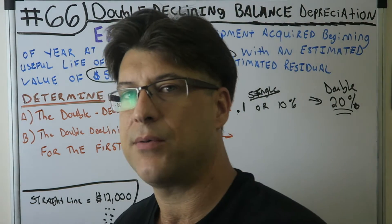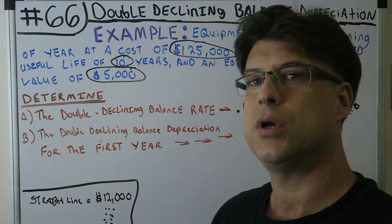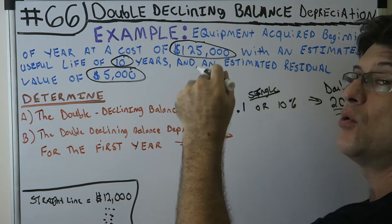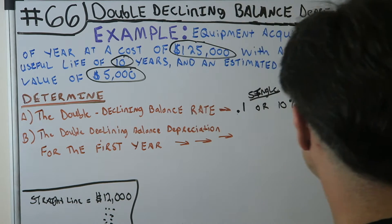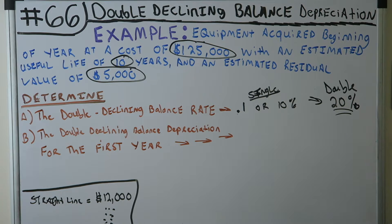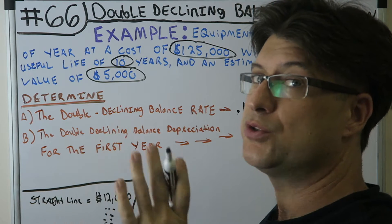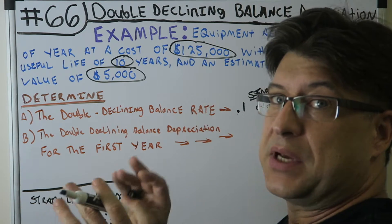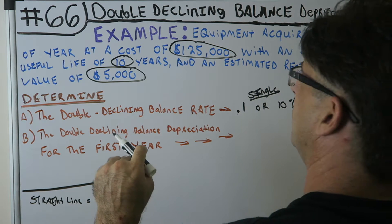Now let's go to part B: double declining balance depreciation for the first year. How do we figure that out? You multiply the book value — without using residual value — by the rate. Book value times rate gives you the depreciation for the year under double declining balance. The book value is $125,000, which is the cost. We don't use residual value with double declining balance because that residual value needs to be preserved — it's supposedly what the book value will be when we salvage or sell the asset.